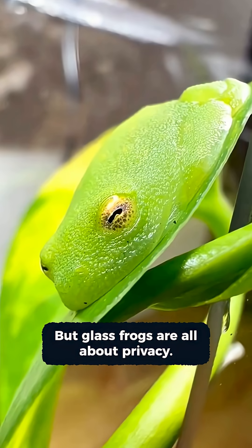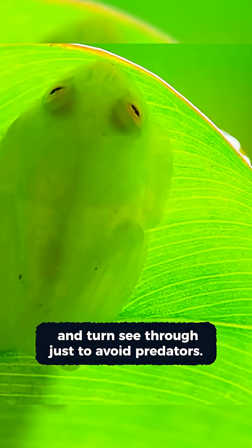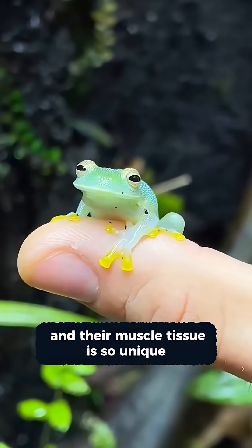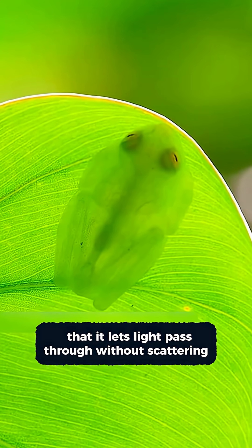But glass frogs are all about privacy. They chill on trees and turn see-through just to avoid predators. Their transparency comes from a lack of pigment cells, and their muscle tissue is so unique that it lets light pass through without scattering.